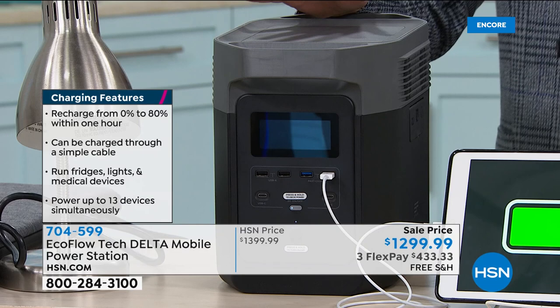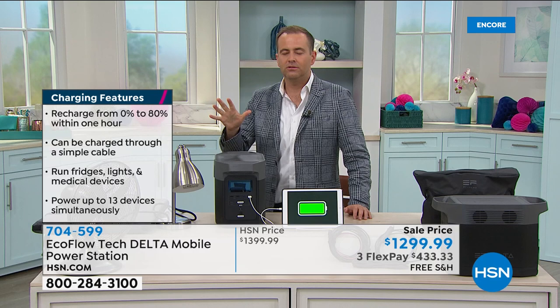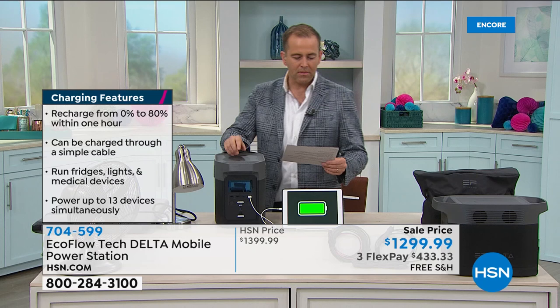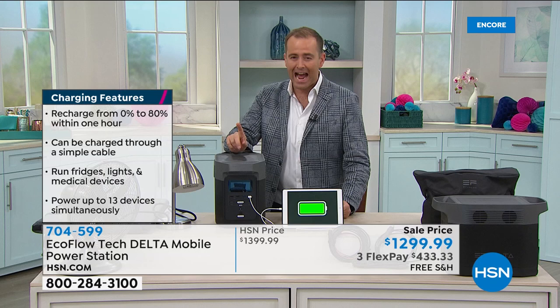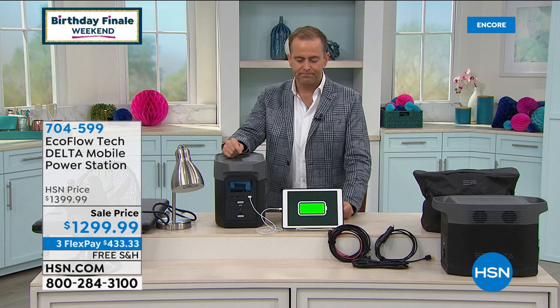It doesn't take gas, it doesn't have a crank, no oil, no mess, no loud noise. This could power a full-size refrigerator — not a mini-fridge, full-size — for 15 hours. The same for a massive 65-inch flat-screen TV. We can power 13 devices at once. There are regular power outlets like you'd find in the wall, plus USB outlets. This could be life-enabling, life-saving, certainly a convenience at least.